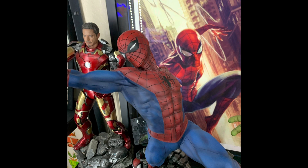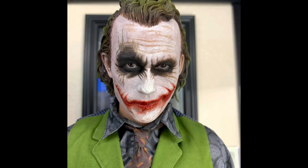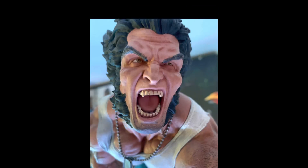Next we have the fantastic third scale Joker piece by Queen Studios. Michael said he got this because the Heath Ledger Joker is such an iconic character, which of course he is, and it's extremely popular.